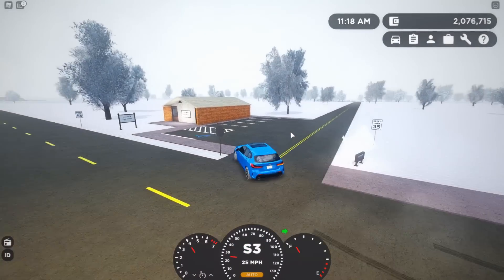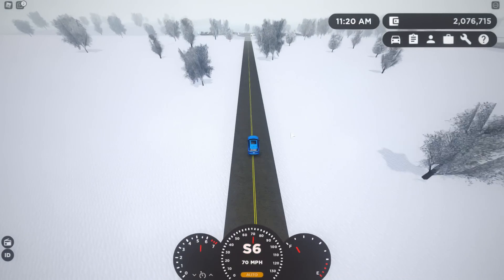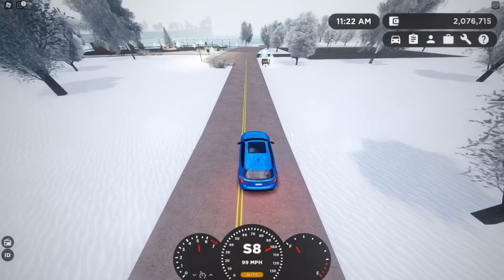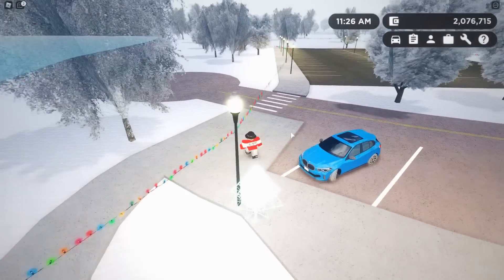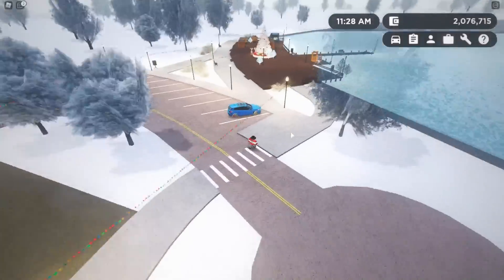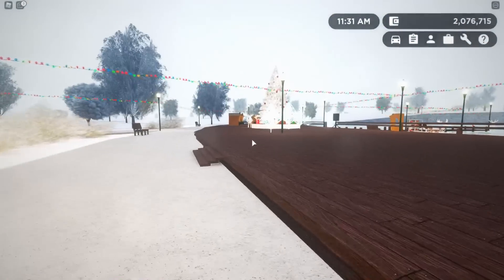I think we found it — this has to be it, I'm so hyped to see this! There's a huge parking lot right there. This is so cool — let's go through everything here.